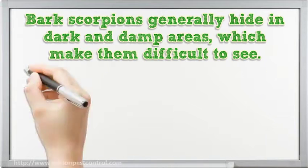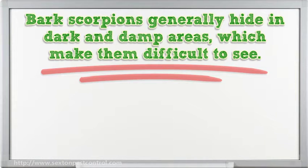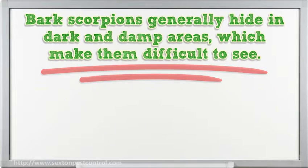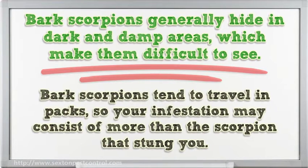Bark scorpions generally hide in dark and damp areas, which makes them difficult to see. Most people get stung when reaching for something such as the covers for their bed when settling down for the night, or when they try to put their shoes on in the morning. Bark scorpions tend to travel in packs, so your infestation may consist of more than the scorpion that stung you.